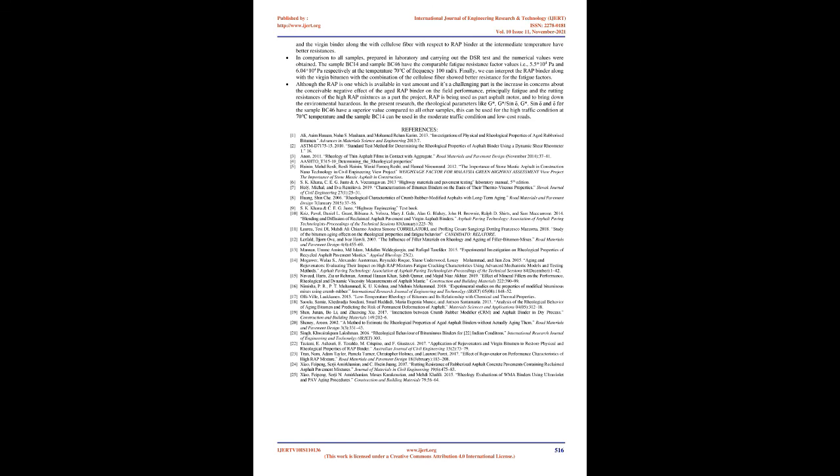Although RAP is available in vast amounts, a challenging concern is the possible negative effect of aged RAP binder on field performance — principally fatigue and rutting resistances of high RAP mixtures. RAP is being used as part of asphalt mixes to reduce environmental hazards. In the present research, rheological parameters G', G*/sinδ, G*·sinδ, and δ for sample BC46 have superior values compared to all other samples; this can be used for high traffic conditions at 70°C. Sample BC14 can be used in moderate traffic conditions and low-cost roads.